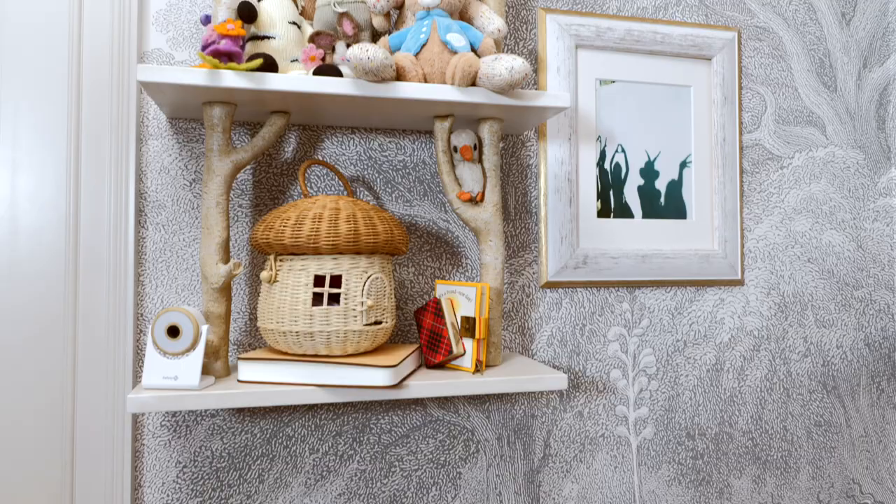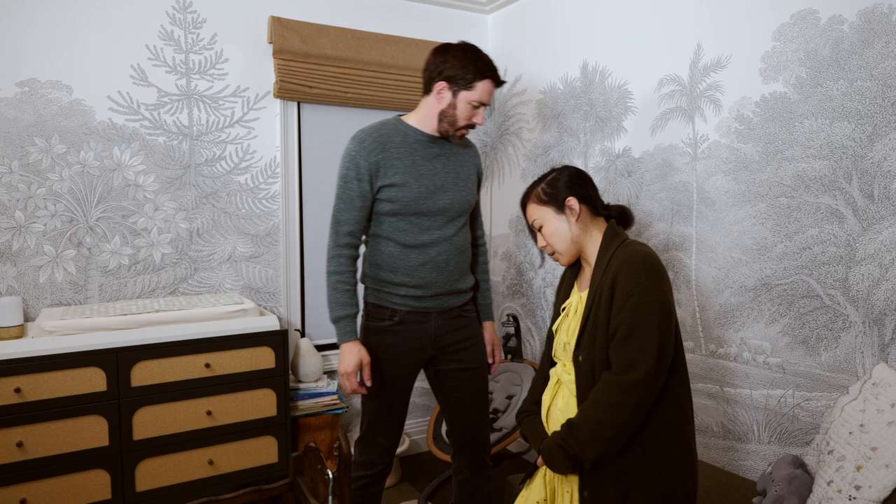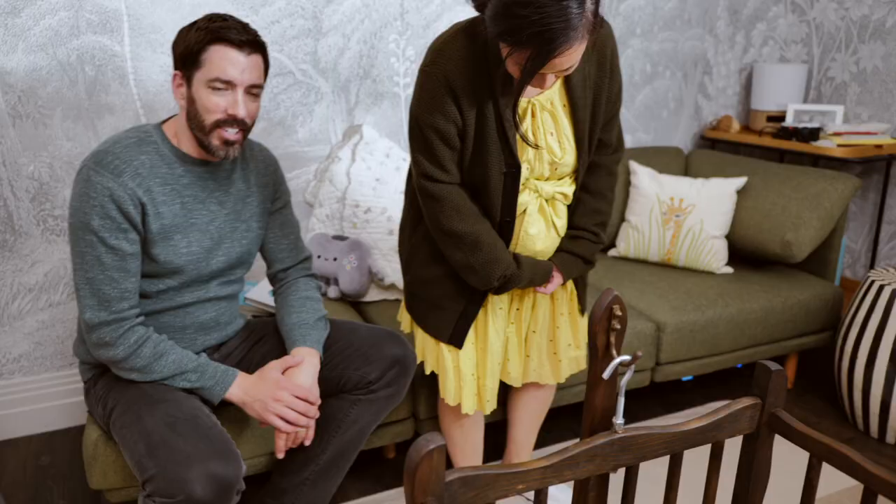It goes so well with the pink on the ceiling - we feel like we're in the forest looking up at the trees, with all our little woodland creatures running around. We're doing a lot of reading - ABCs of gaming, ABCs of the planet, Peter Rabbit.